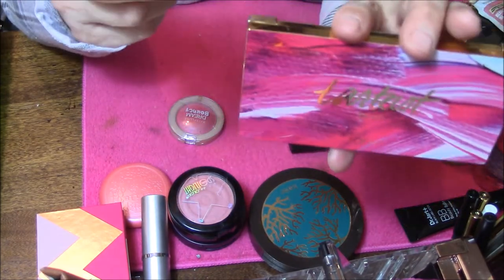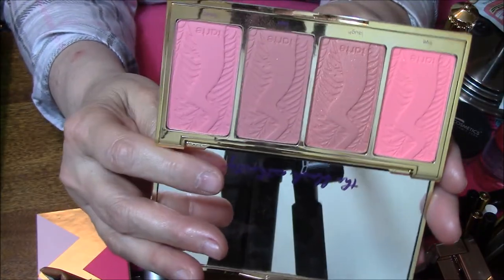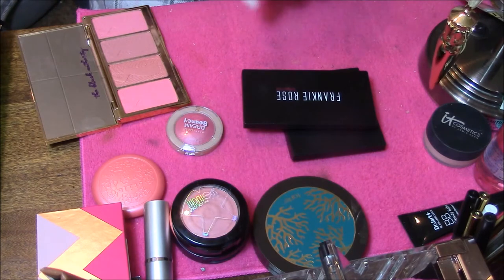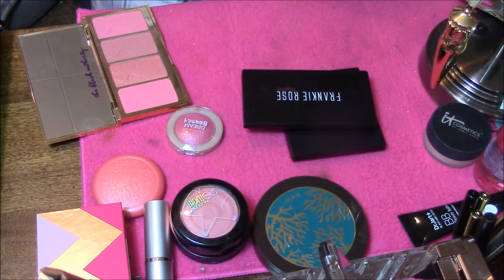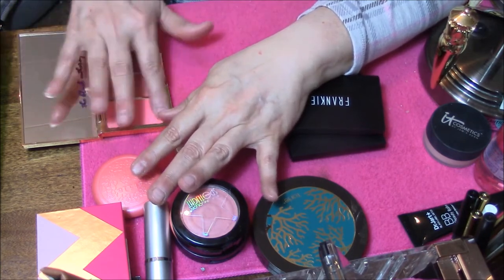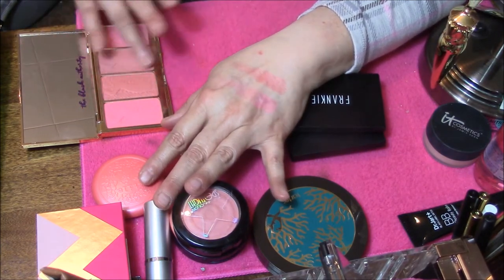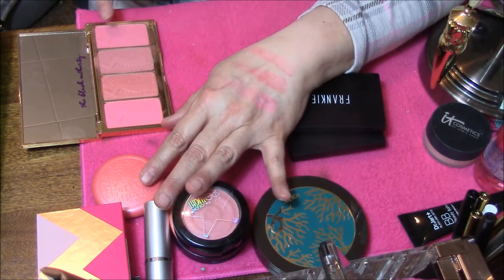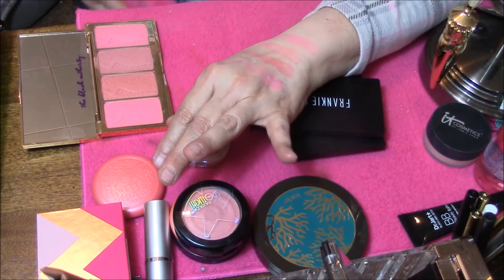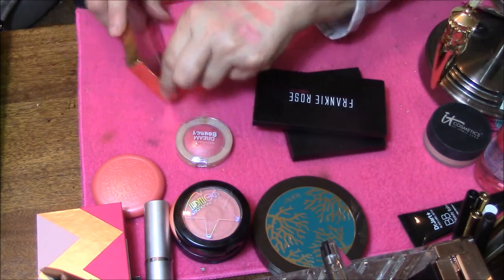Okay, so this one here is not going anywhere — I absolutely love this Tarteist. Gorgeous! I'm going to wipe my arm off and then put those four swatches on. Every single one of them is absolutely beautiful, just beautiful. Those four are not going anywhere.